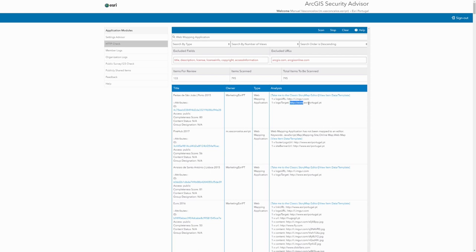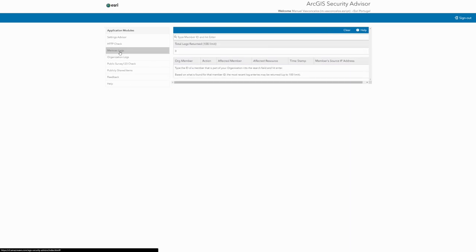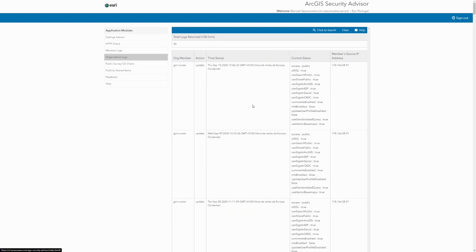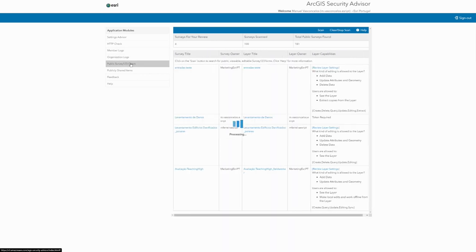In user logs, you can consult a listing of the last 100 login operations and which IPs were used, as well as logs of different operations performed by various users. It is also possible to consult the characteristics of various public servers present in your organization, and obtain a listing of items whose sharing options are set to the general public.